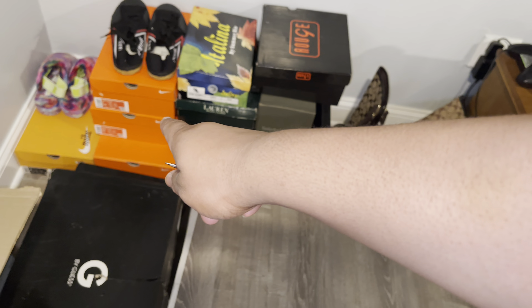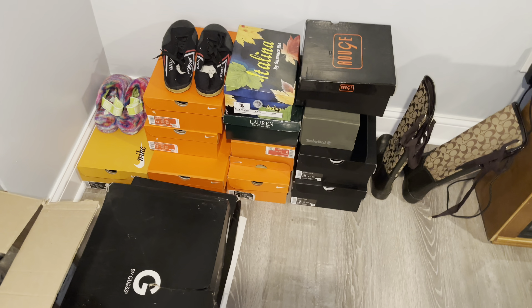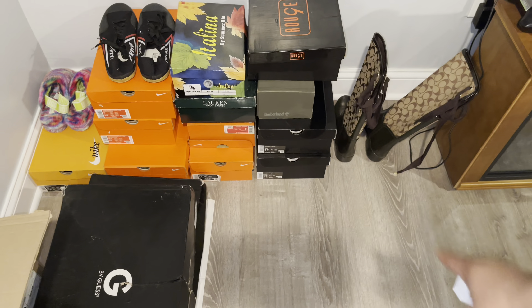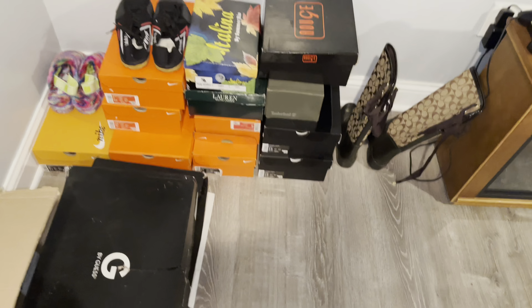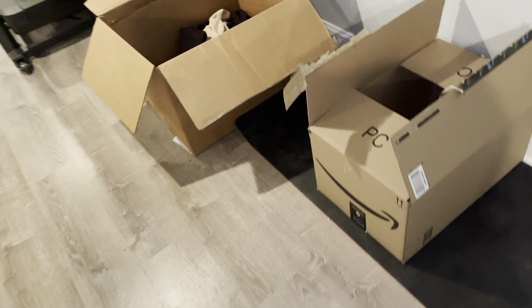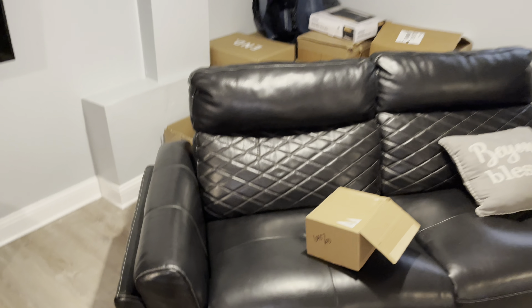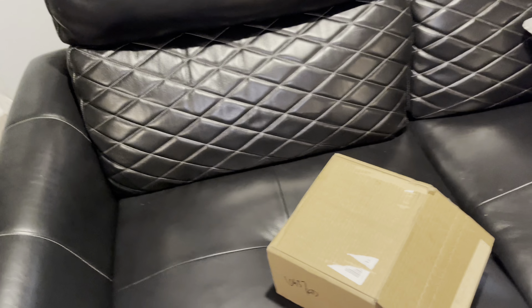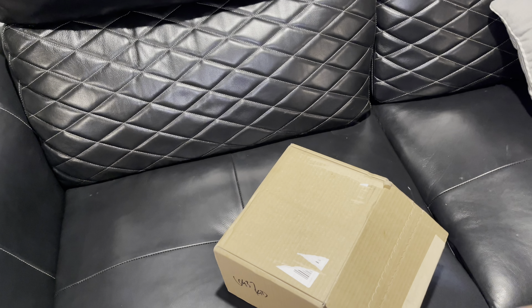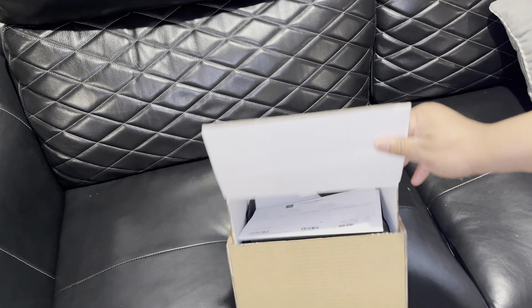We've been selling the Mikey cleats lately. I need to list some Supreme — I still haven't listed them. Got a couple of accessories left, I sold my Off-White glasses. Got a couple clothes left too. These two days that I'm off I really need to lock in and start posting so I can get rid of it and make things look a little cleaner down here.